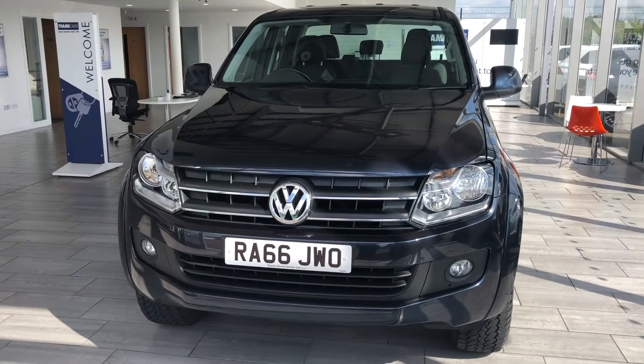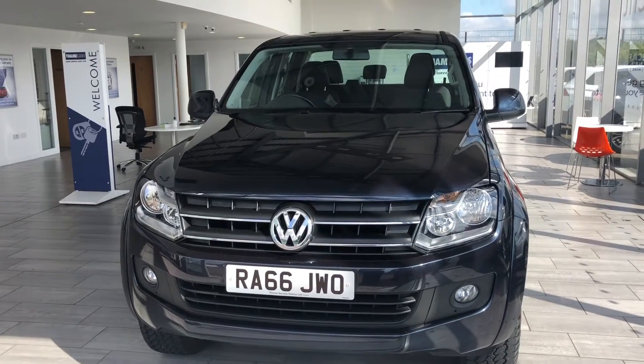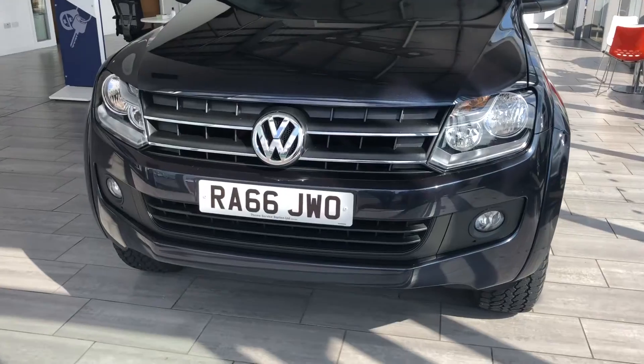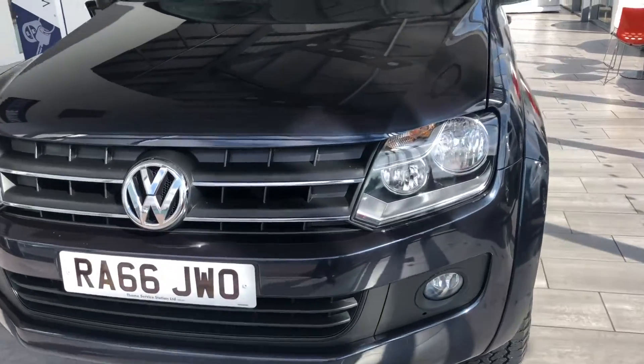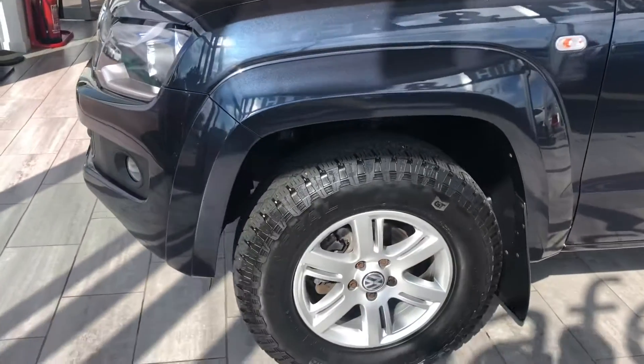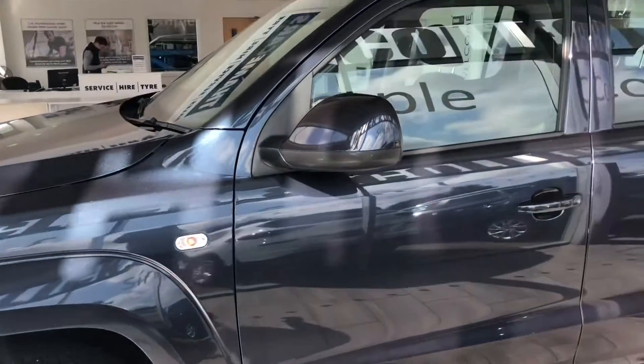Hello and welcome to Thame Cars. Here we have something a bit different for you today. This is a 2017 Amarok Trendline on a 66 plate, so it's an early 17. This has recently come in part exchange to us, very low mileage, just over 29,000 miles on the clock.